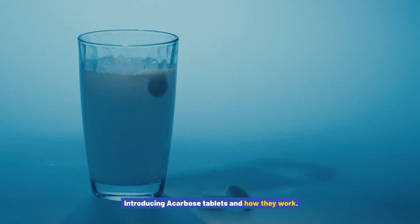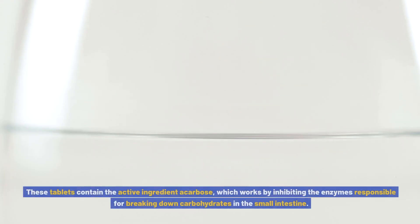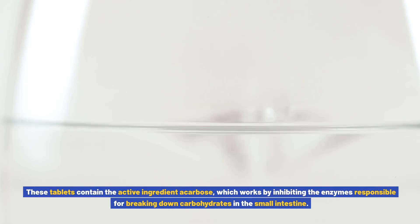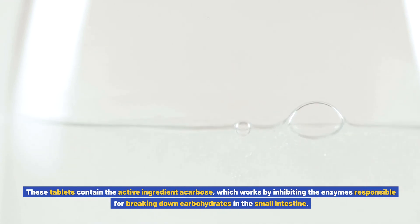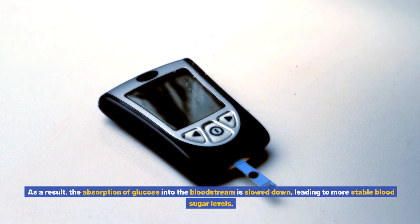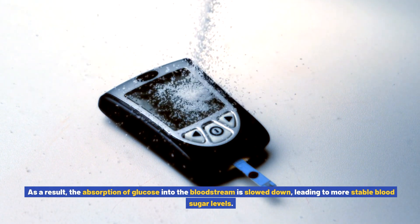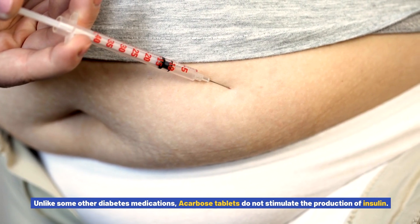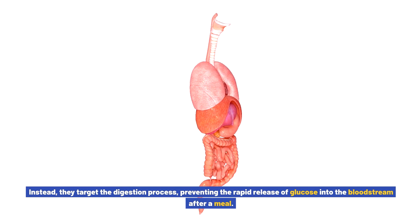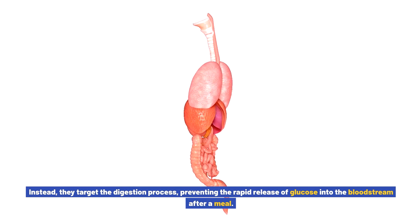Acarbose tablets are an FDA-approved medication used for the management of type 2 diabetes. These tablets contain the active ingredient acarbose, which works by inhibiting the enzymes responsible for breaking down carbohydrates in the small intestine. As a result, the absorption of glucose into the bloodstream is slowed down, leading to more stable blood sugar levels. Unlike some other diabetes medications, acarbose tablets do not stimulate the production of insulin. Instead, they target the digestion process, preventing the rapid release of glucose into the bloodstream after a meal.